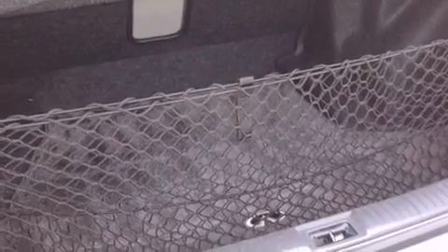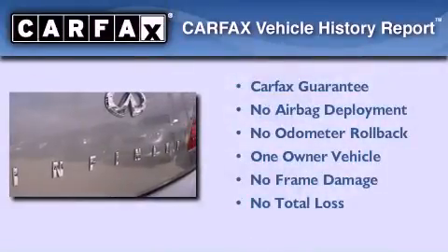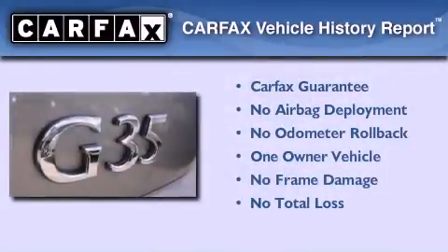Air conditioning with automatic climate control. This vehicle has fewer than 35,000 miles on the odometer. This Infiniti has had only one owner and it qualifies for the Carfax buyback guarantee.